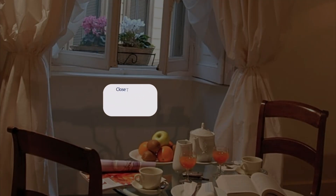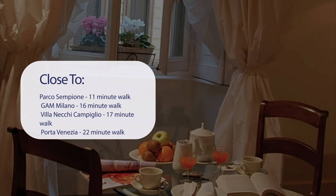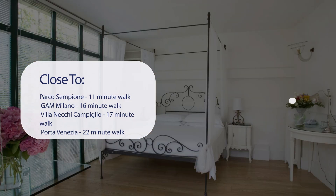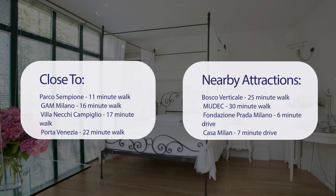It has a pretty good location. It's pretty close to Parco Sempione (11-minute walk), GAM Milano (16-minute walk), Villareschi Campiglio (17-minute walk), Porta Venezia (22-minute walk), Bosco Verticale (25-minute walk), MUDEC (30-minute walk), Fondazione Prada Milano (6-minute drive), and Casa Milan (7-minute drive).